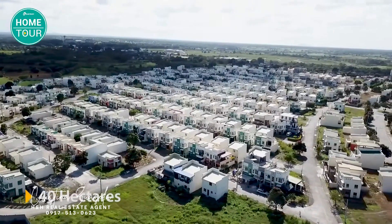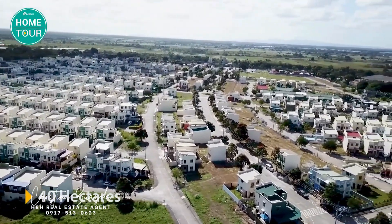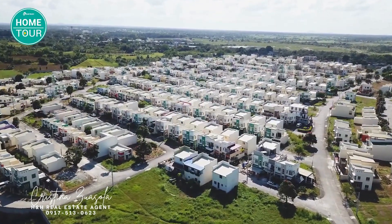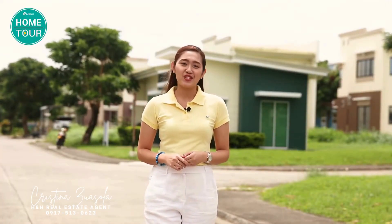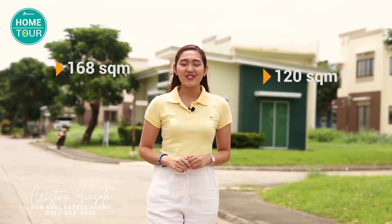We are now inside the expansive community of Washington Place. This whole area actually measures 40 hectares or 400,000 square meters, so you'll surely never run out of things to do inside this vast neighborhood. Washington Place is envisioned to become a landmark community here in Dasmariñas, Cavite, that boasts of modern architectural designs, with lot areas ranging from 120 square meters to 168 square meters.